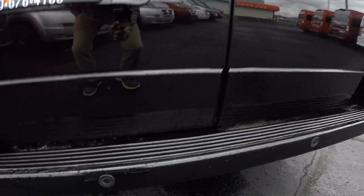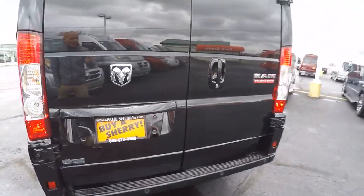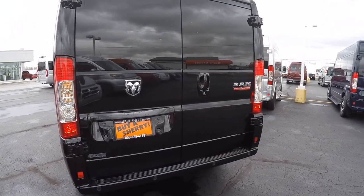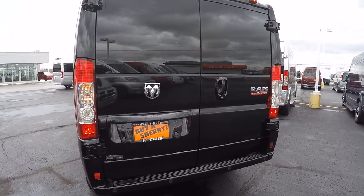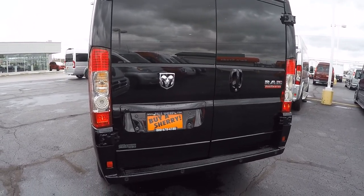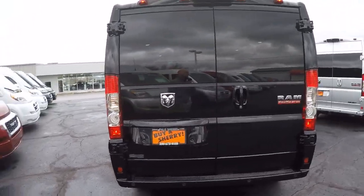That backup camera is paired up with four backup sensors located in the rear bumper. When you put this van in reverse, you're going to get a visual on your 5.0 Uconnect touchscreen nav radio, plus an audible alert that'll intensify as you get closer to an object that might be behind the van. This van also comes standard with anti-lock brakes, traction control, hill start brake assist, and rollover mitigation.